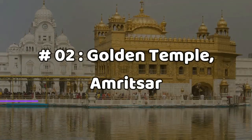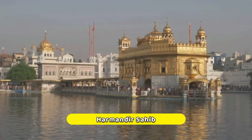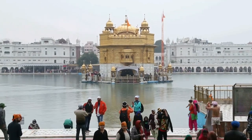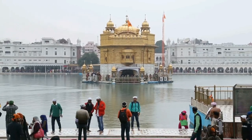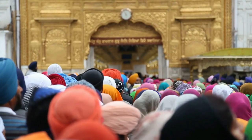Number two: Golden Temple, Amritsar. The Golden Temple, also known as the Harmandir Sahib, is the holiest shrine and most revered Sikh Gurdwara in Punjab, India. Situated in Amritsar, the sacred city of the Sikhs, it is adorned with a gold-gilded exterior and a long history.